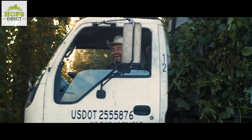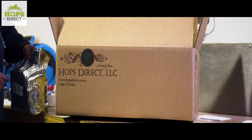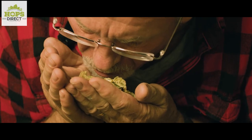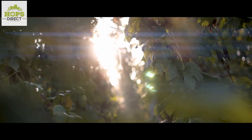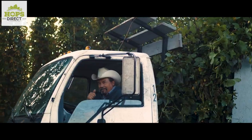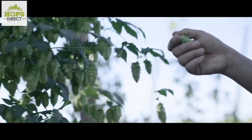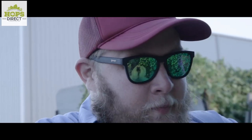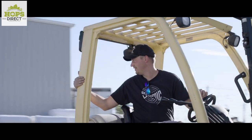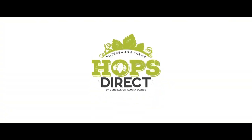Today's show is brought to you by hopsdirect.com, grown in the esteemed Yakima Valley on the Pewterbaugh family farm. Hopsdirect.com offers the widest variety of hops available online at incredibly competitive pricing. They grow hops, they sell hops, and they ship hops straight from their family-owned farm to your doorstep. Producing the highest quality hops is their passion — go to hopsdirect.com right now and get what you need to make your brew day better.